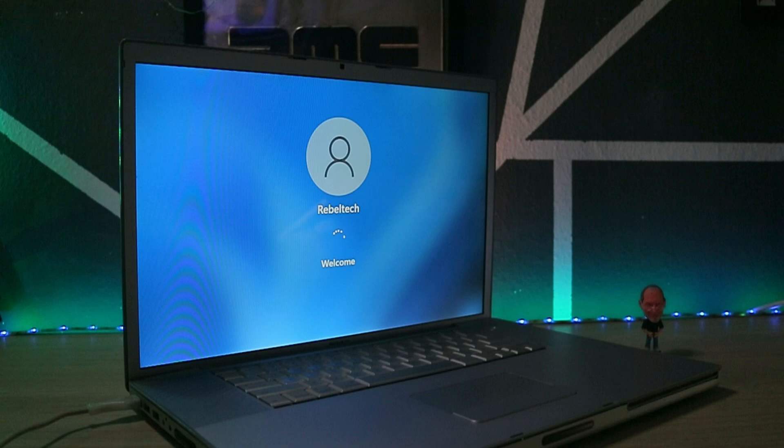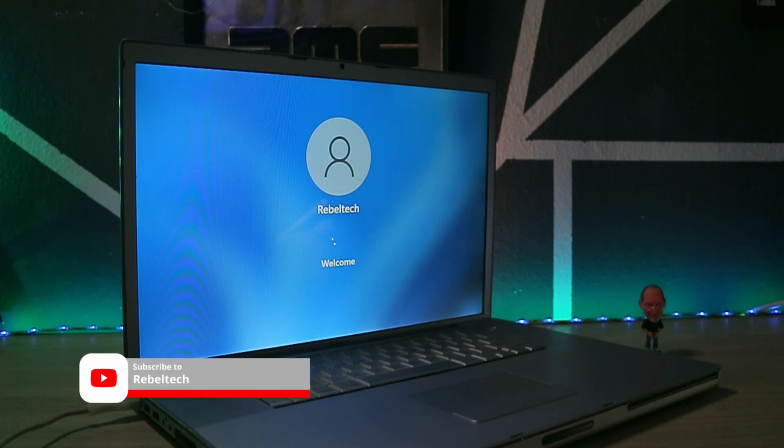MacOS, Windows, Android, and Batocera. MacOS for my business and work stuff, Windows for my light gaming, Android for entertainment, and Batocera for my vintage gaming.